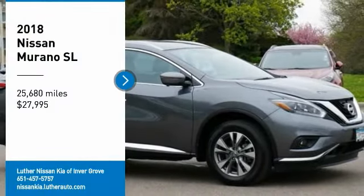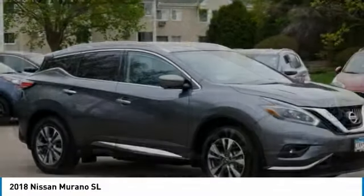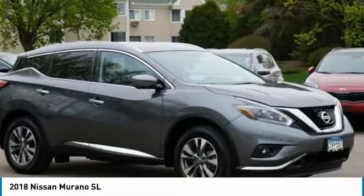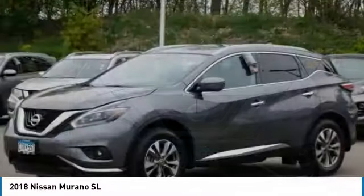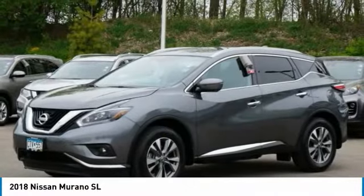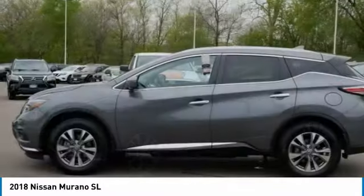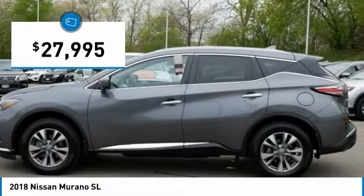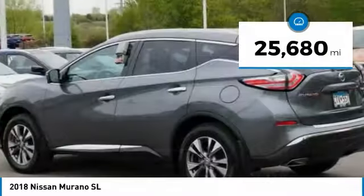You are going to love the 2018 Murano. The peace of mind of award-winning safety, including a five-star rating for side impact crash safety, comes standard with the Nissan Murano. Great fuel economy and a powerful V6 engine combine to deliver a refined driving experience, and it is priced below $30,000. This vehicle has less than 30,000 miles.